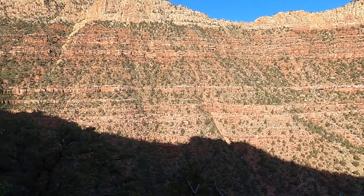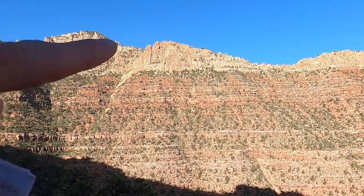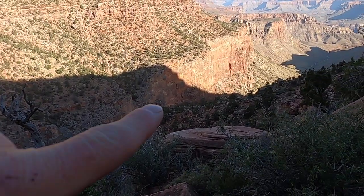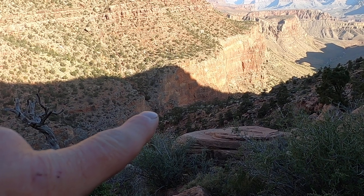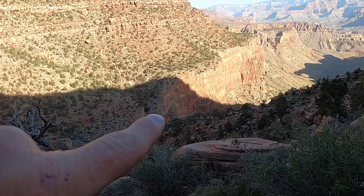This video is going to focus on the unit between the Coconino Sandstone — the buff-colored unit along the skyline — and the Redwall Limestone, the steep, pinkish, big cliff-forming unit down here in the gully.